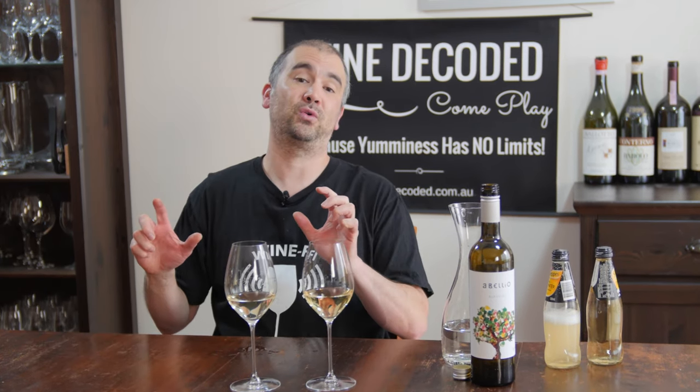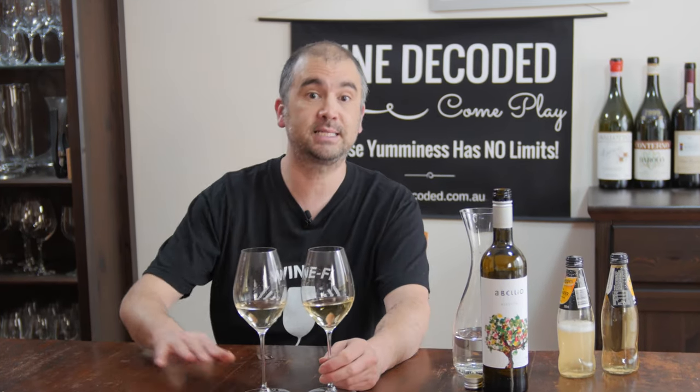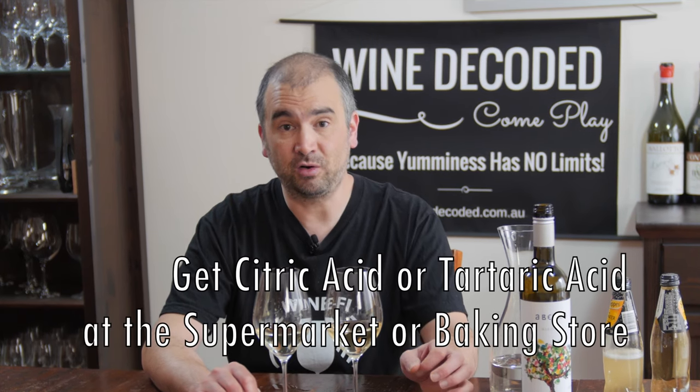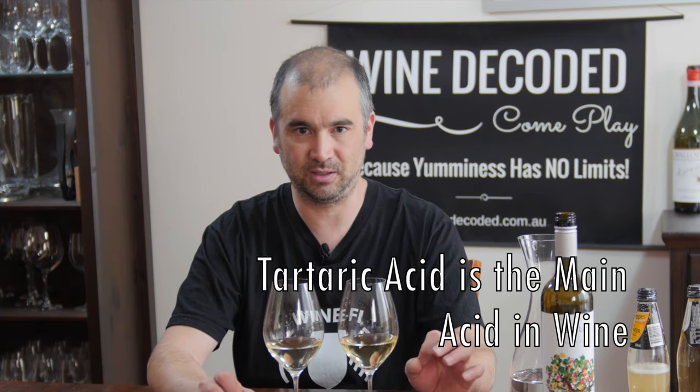In our very next session we're going to talk about balance, and for the balance tasting you're going to need a few other things. They're listed on the page: basically another bottle of wine, three glasses each, and some sugar and some form of acid. Worst case if you've got a lemon on hand to add some lemon juice, that'd be great. If you can get a hold of some citric acid or some tartaric acid, even better. We can send you some tartaric acid with an order — just let us know you want a little sample to do the tasting revolution with Wine Decoded and we'll put a few grams in there, enough to get you through the next exercise.